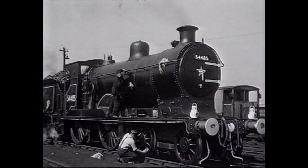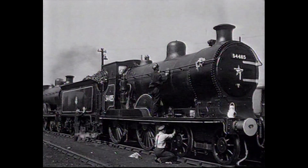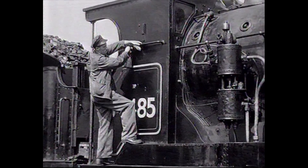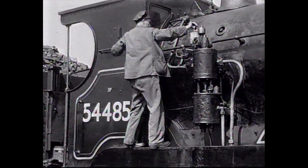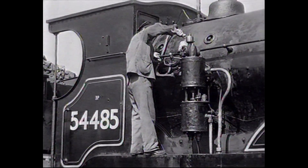Drummond, who was responsible for the T9s which we saw at the beginning of this programme, introduced the inside-cylindered 4-4-0 layout on both the North British and Caledonian Railways. His successors on the latter, notably Lambie and McIntosh, developed the design gradually over a period of years.